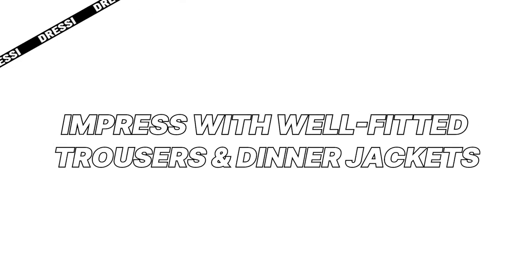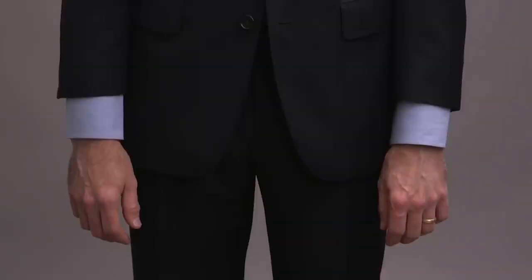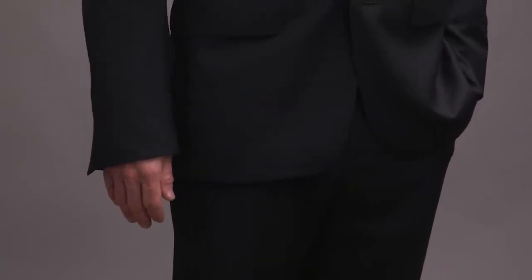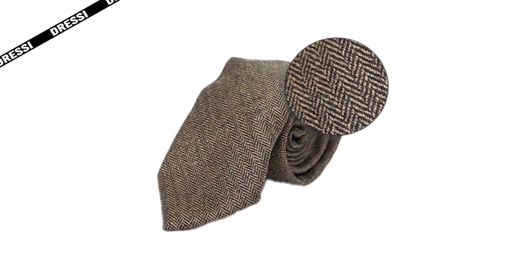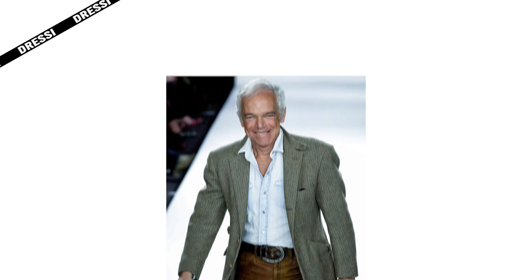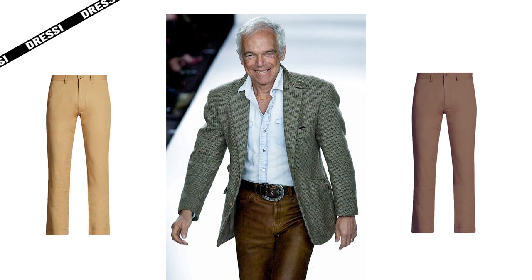Impress with well-fitted trousers and dinner jackets. You can never go wrong with well-fitted, flat front options in solid, neutral colors — the simpler, the better. But if you feel like getting something with patterns, then choose subtle designs like houndstooth or pinstripes. Ralph Lauren is the staple when it comes to perfect fit trousers, both formal and casual. If you stick to the color scheme mentioned earlier, you shouldn't have any trouble matching your shirts with your trousers and blazers.